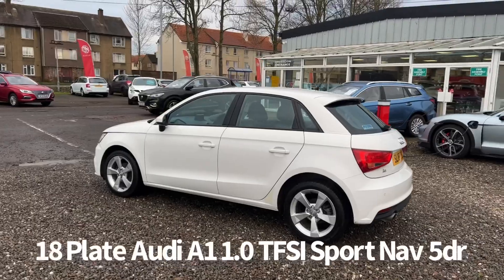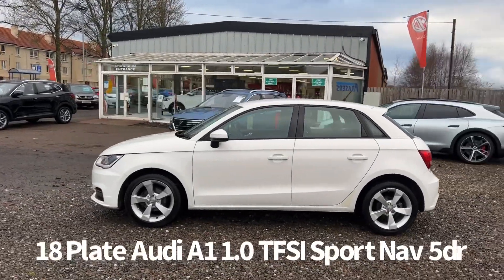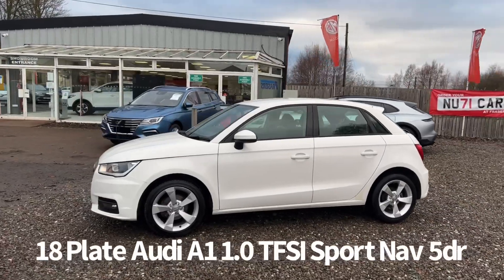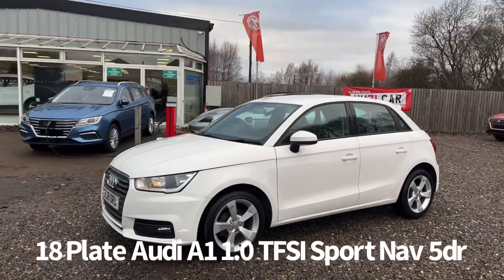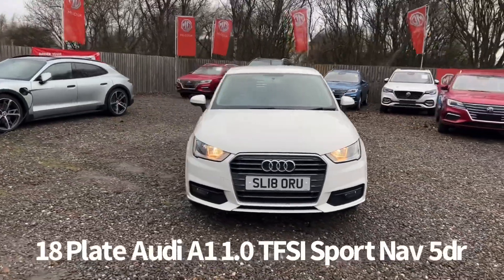Specifications on the car include remote central locking, rear parking sensors, alloy wheels, front and rear electric windows, electrically operated door mirrors, front fog lights and front daytime running lights.